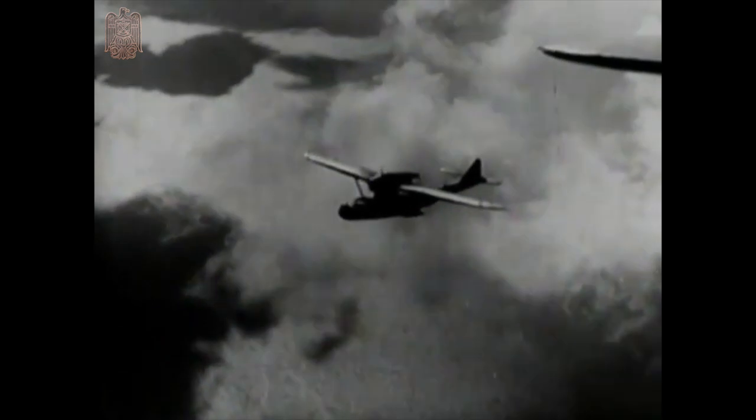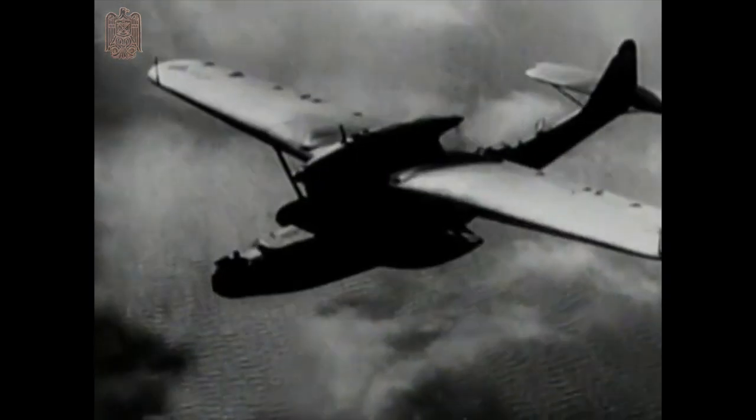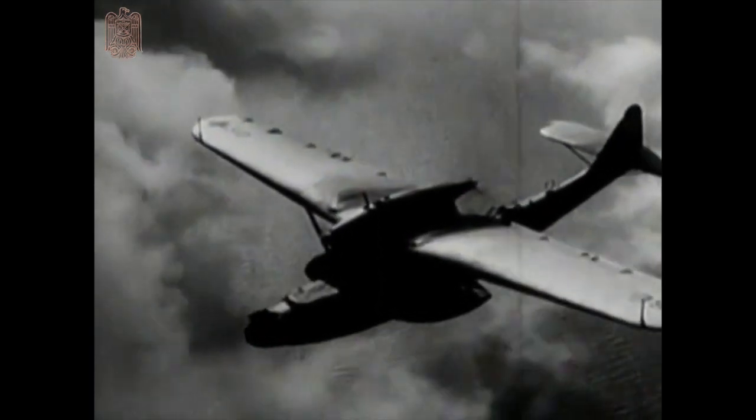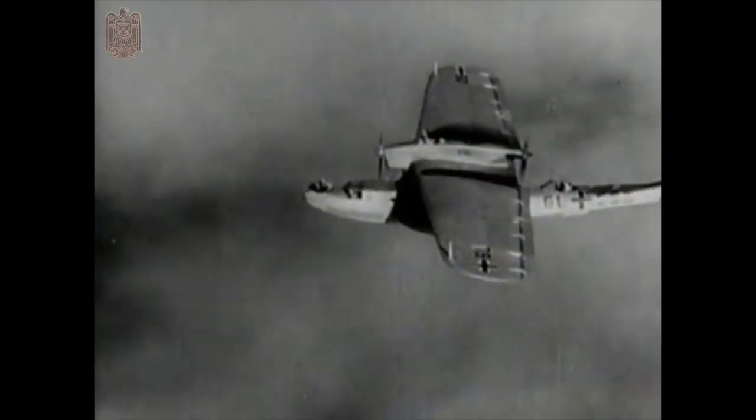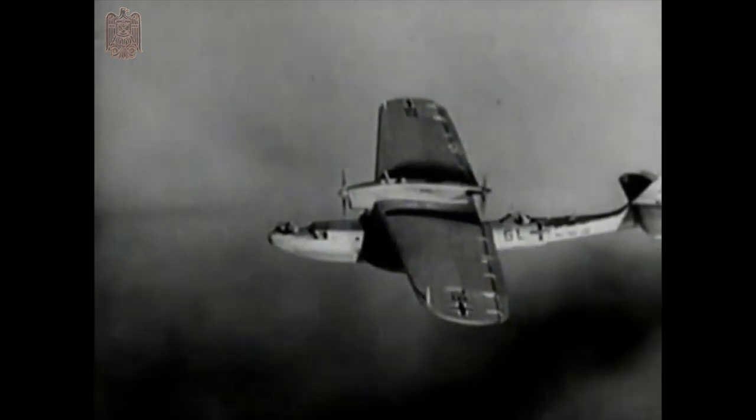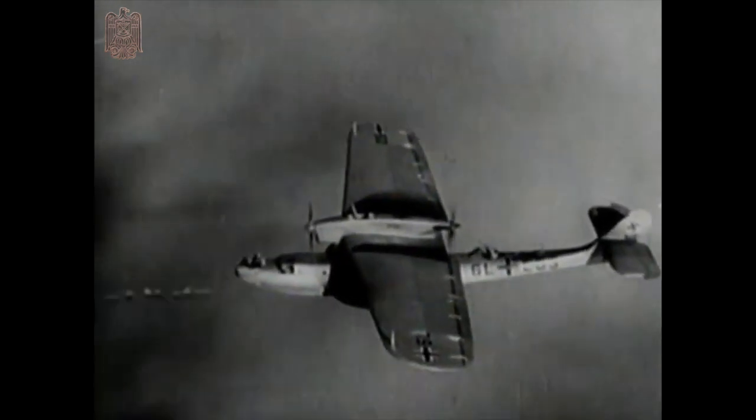Another machine still in service for reconnaissance work is the Dornier 18 flying boat. Recognisable by the flat parasol wing, the large sponsons, and the twin motors in a long tandem mounting, the Dornier 18 has a top speed of 150 knots. In later models, a gun turret may replace the open nose position.